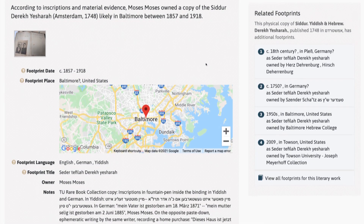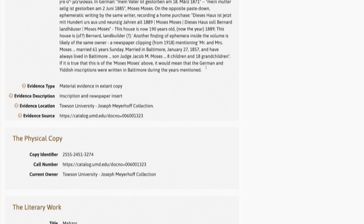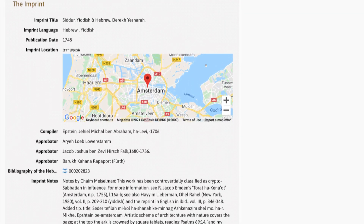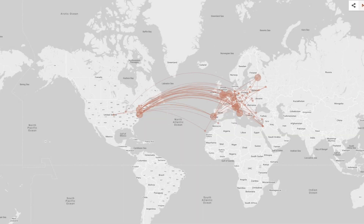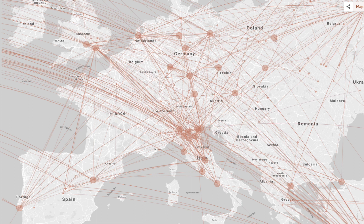Footprints combines the best of humanistic research and digital methods. Our researchers use language skills and manuscript training to decipher old handwriting and archival records to uncover the stories of Jewish books and collections. We use advanced digital methods to combine information in a relational database, to map the travels of books, and to visualize the connections of books, people, and places.